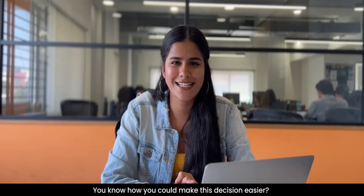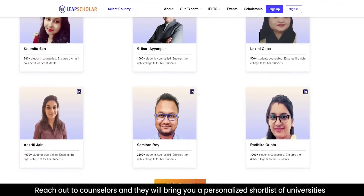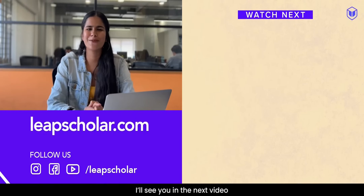Also, you know what would make this choice easier? Reaching out to our counsellor, who will help you get a personalized shortlist of colleges that is best suited for you. You can reach out to them by clicking the link in the description box below. I will see you in the next video.